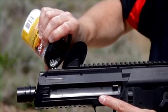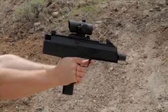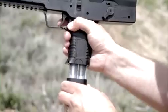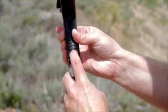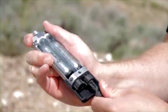With a BB reservoir that can hold up to 300 rounds and a 30-shot built-in magazine, you'll spend way more time shooting than you will reloading. With dual CO2, this gun has all the power you could ask for and shoots at an incredible 450 FPS.